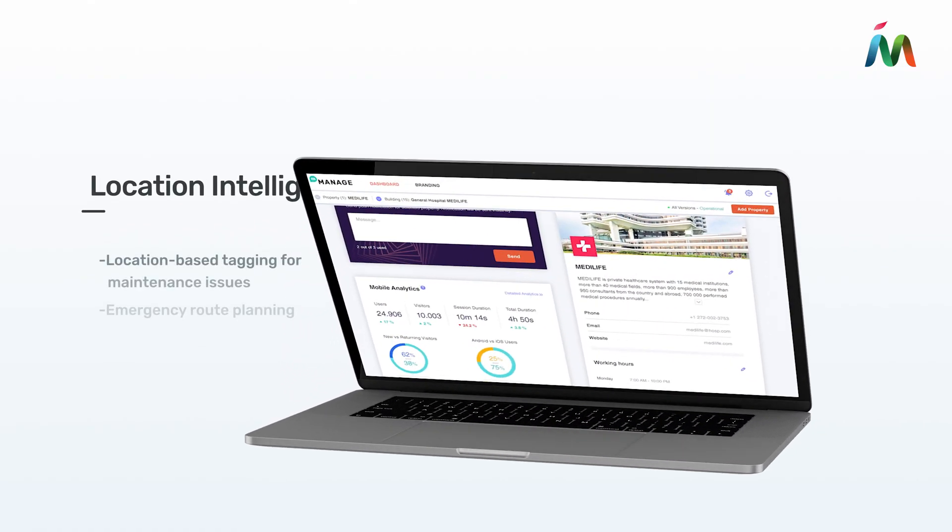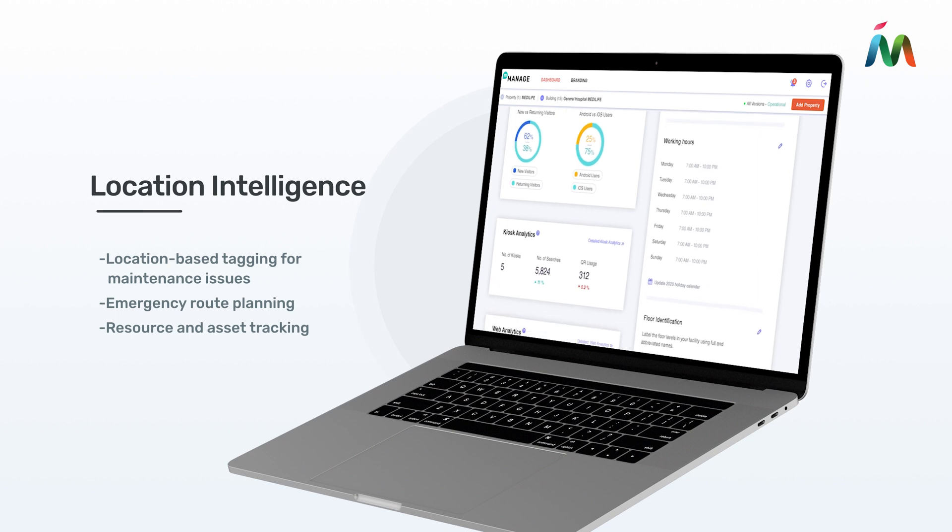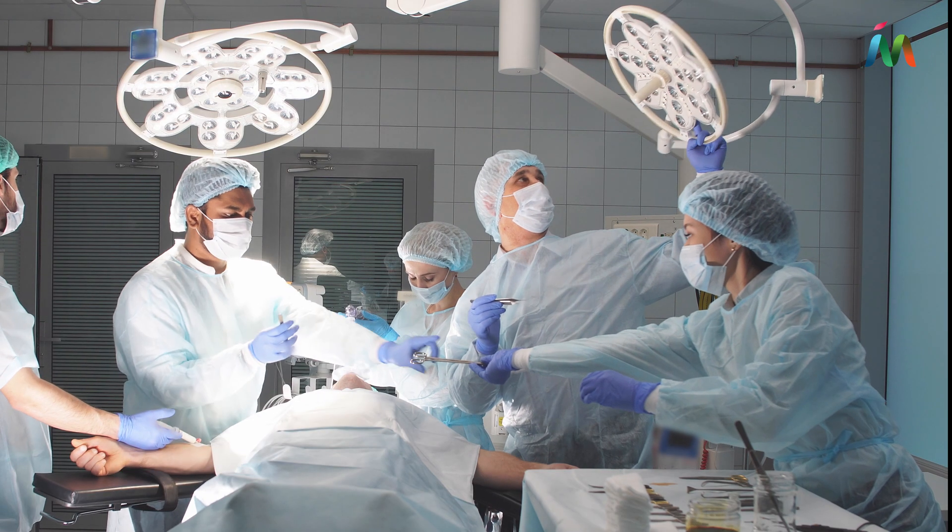Advanced tagging and property management solutions help your teams allocate resources more efficiently, quickly directing staff and sending equipment to where they're needed most.